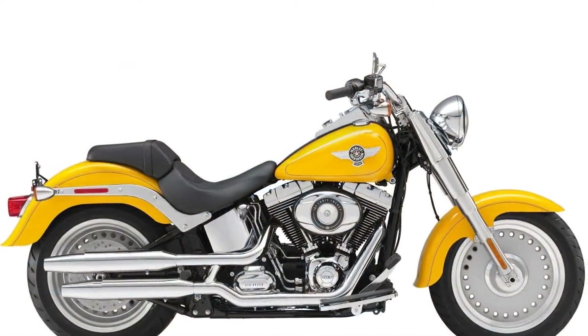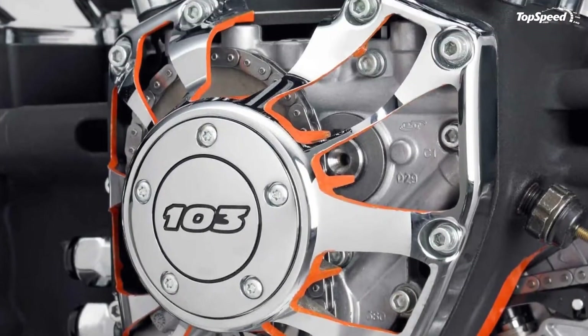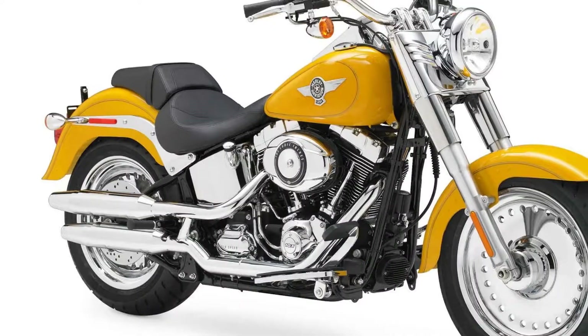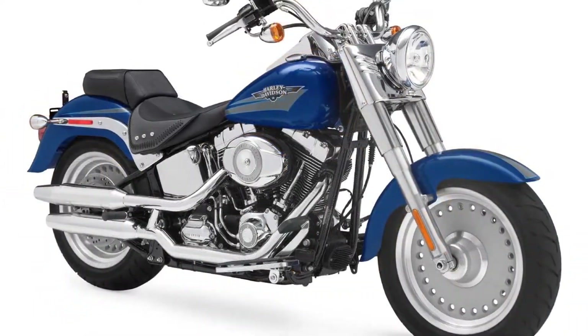CVO Road Glide Custom is a hot rod bagger with a frame-mounted fairing topped with a smoked wind splitter windshield, a high-output amplified Harman Kardon advanced audio system, and a color-matched, low-profile fuel tank console.